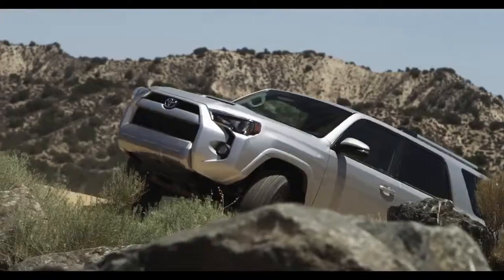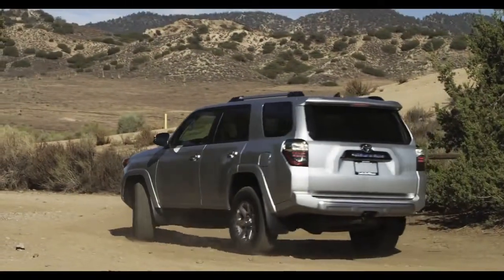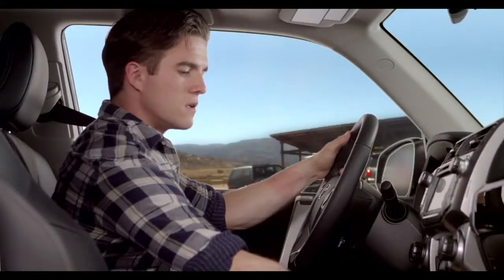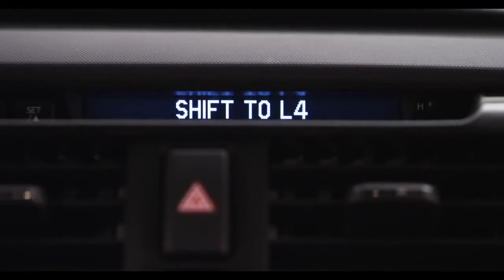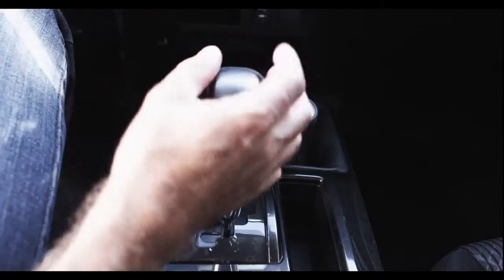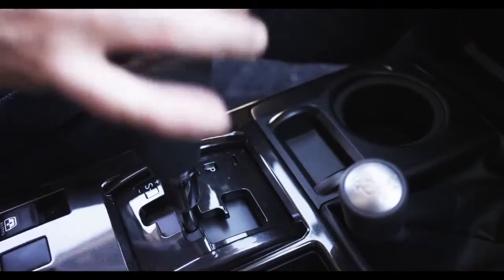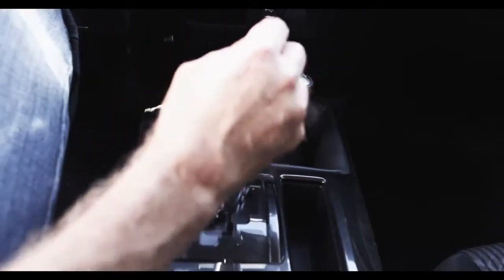Let's give it a shot. To slip the car into Crawl, the vehicle has to be stopped with your foot on the brake. Next, you have to engage four-wheel drive low range and shift to L4. To do so, shift the transmission into neutral, then move the transfer case lever to the 4L setting, then shift the transmission into either a forward or reverse gear.